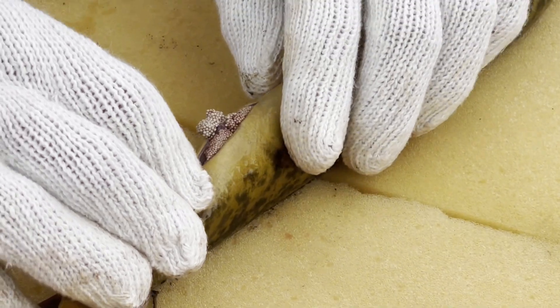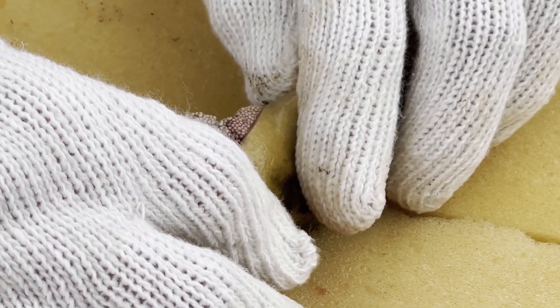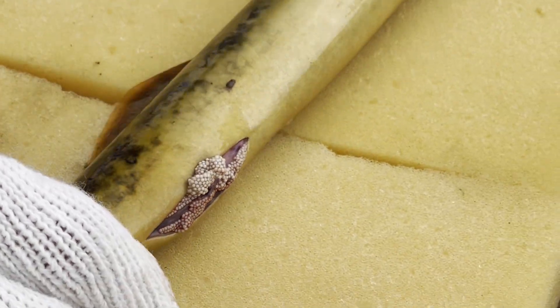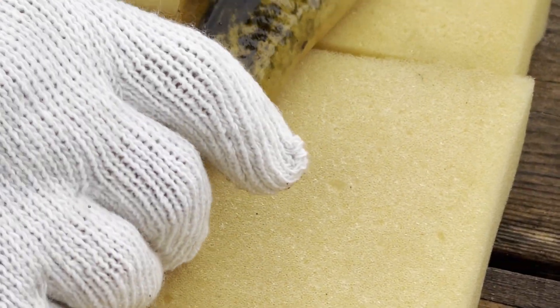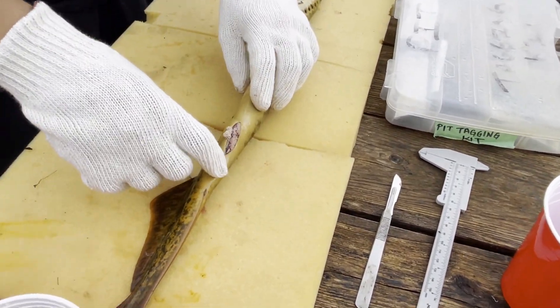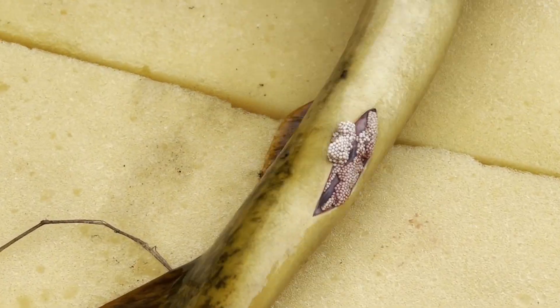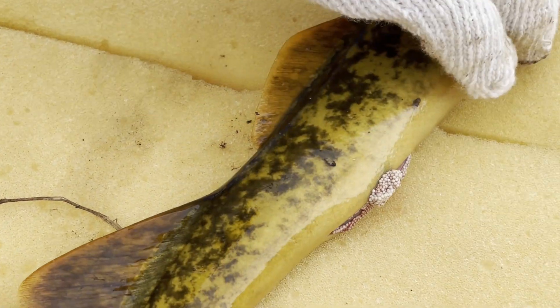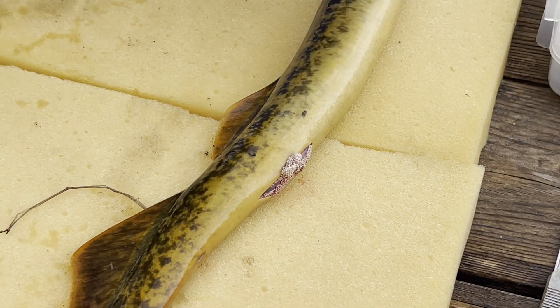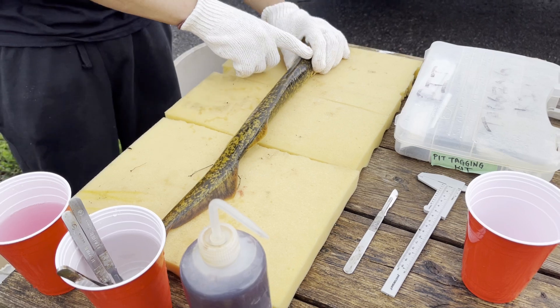A female lamprey will fill up the entire body cavity with eggs. So one lamprey can produce anywhere from 1,000 to 10,000 baby lamprey if the eggs are fertilized properly and they live to adulthood.